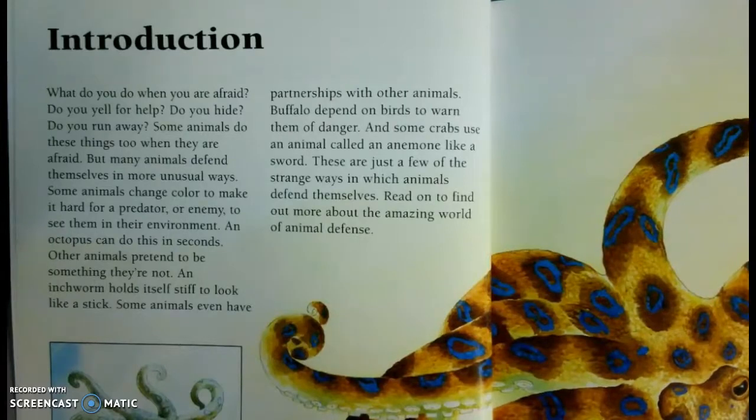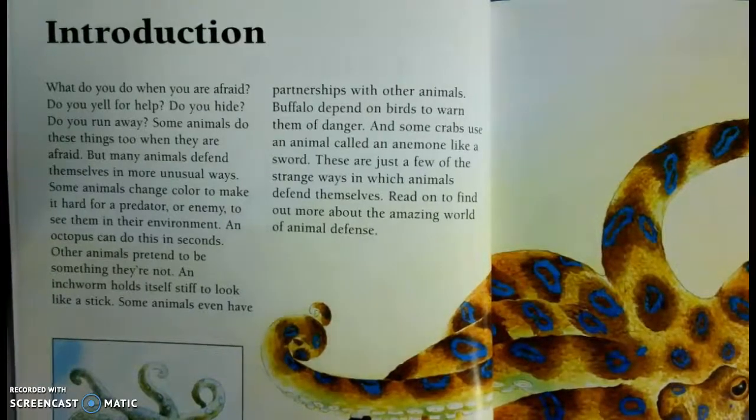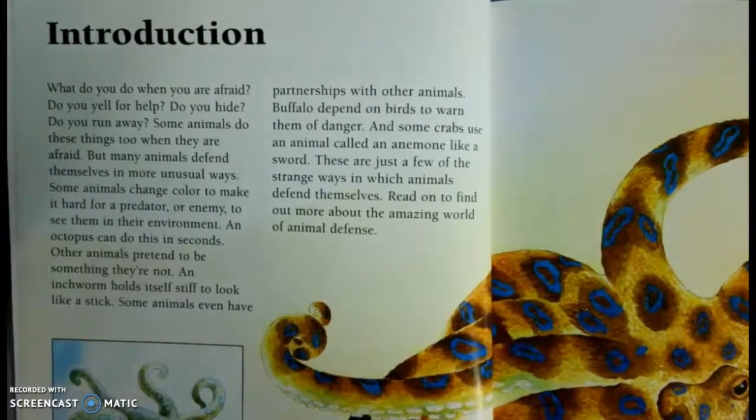Some animals change color to make it harder for the predator or enemy to see them in the environment. An octopus can do this in seconds. Other animals pretend to be something they're not. An inchworm holds itself stiff to look like a stick. Some animals even have partnerships with other animals. Buffalo depend on birds to warn them of danger, and some crabs use an animal called an anemone like a sword. These are just a few of the strange ways in which animals defend themselves. Read on to find out more about the amazing world of animal defense.